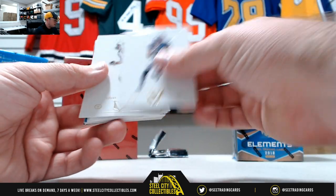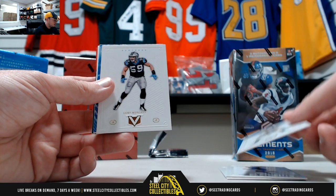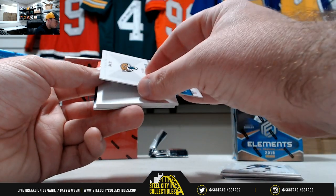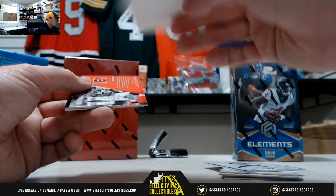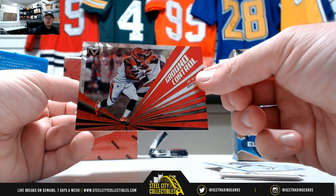Jordan Matthews, Larry Fitzgerald, Drew Brees, Luke Kuechly, we got a blue Alan Hearns numbered to 99. Ground control Joe Mixon.